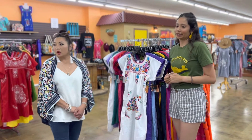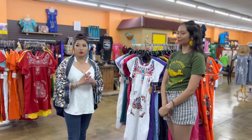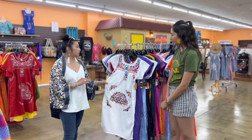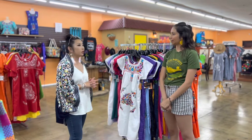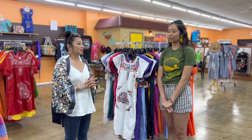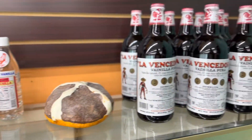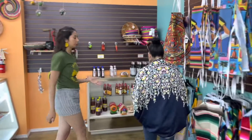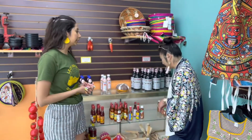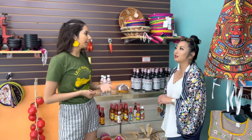There are so many different items here — you need to come in to experience it and get something custom, because these are all custom made. Our number one seller is the Mexican vanilla, which can be used for literally anything — baking, cooking, and in the summertime a lot of ice cream.